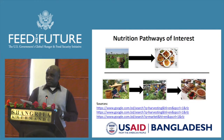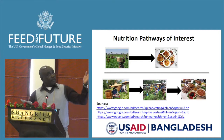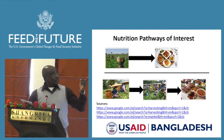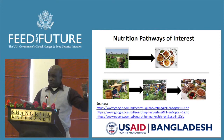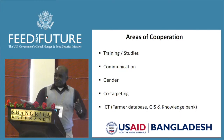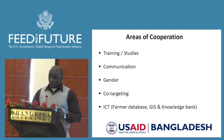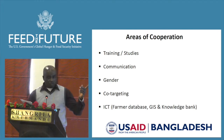We are looking at two nutrition pathways to achieve this goal. The first is production for consumption, and the second is production for income, so that the income can be used to purchase food items not produced by the farmers. After a series of discussions, the 14 projects agreed on five areas of cooperation: training and studies, communication, gender, co-targeting, and ICT — information and communication technology.